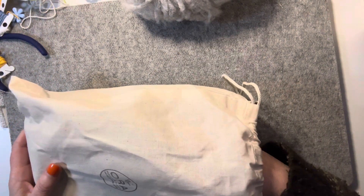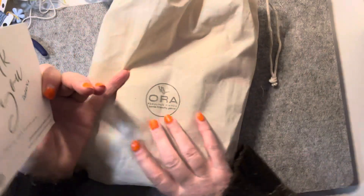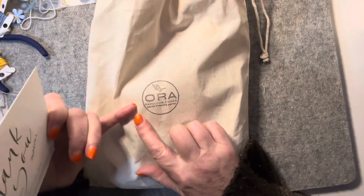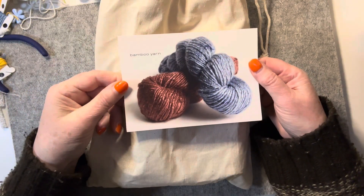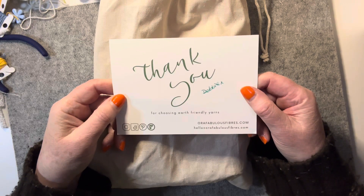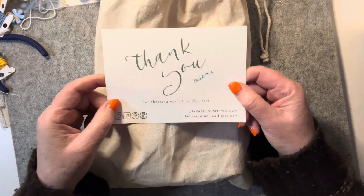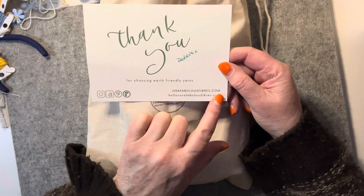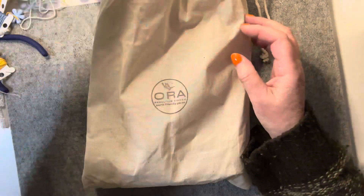The other thing — once again not Thrifty Thursday — but I discovered this: Aura Fabulous Fibers, earth-friendly yarns with bamboo yarns from Debbie. I believe they're in Western Australia. So aurafabulousfibers.com — they're on Instagram as well. I'll show you what I ordered.